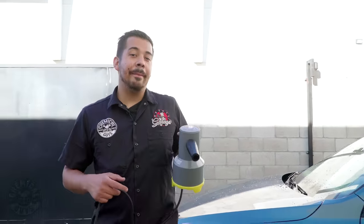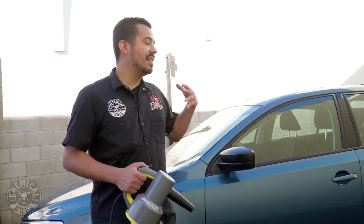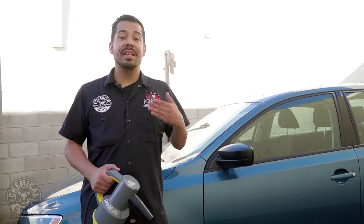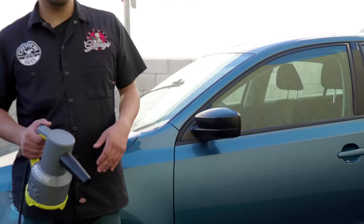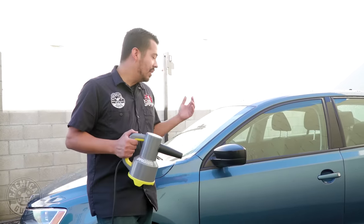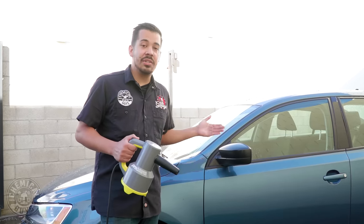So as you guys can see, it packs a ton of power for such a small little device. A product like this is definitely going to help you out in the long run to get into those hard to reach areas. It's very unfortunate whenever you take the time to dry your entire vehicle, give yourself a pat on the back, drive off, and then find that you have water smeared all over the side of your car — that little infamous drip that hangs off your side view mirror and leaks all the way down. You guys know what I'm talking about. With the ProBlow, you won't have to worry about that — it'll get all that water out, no problem.